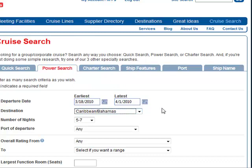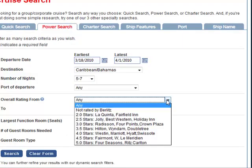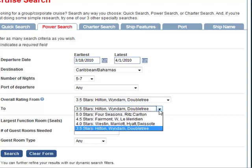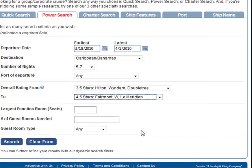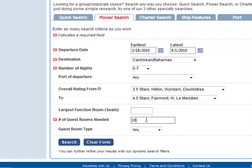Your programs operate for approximately five nights. When you operate your programs, your group stays at hotels in the 3.5-star Hilton, Windham, Doubletree level. And occasionally you like to explore what's available at a slightly higher star level. Your group of 200 needs at least 100 cabins.